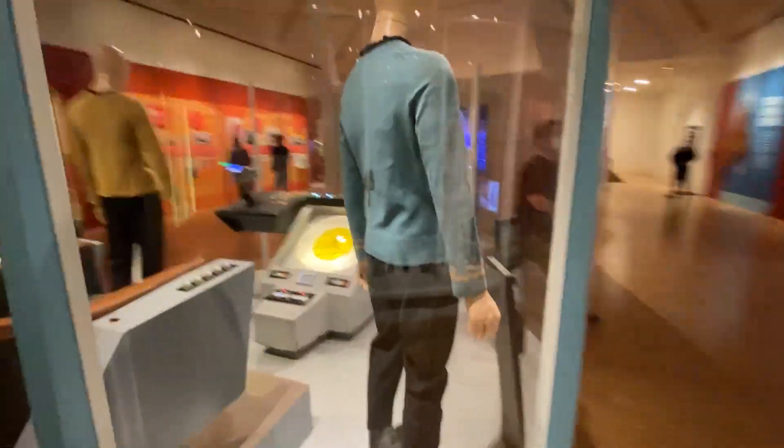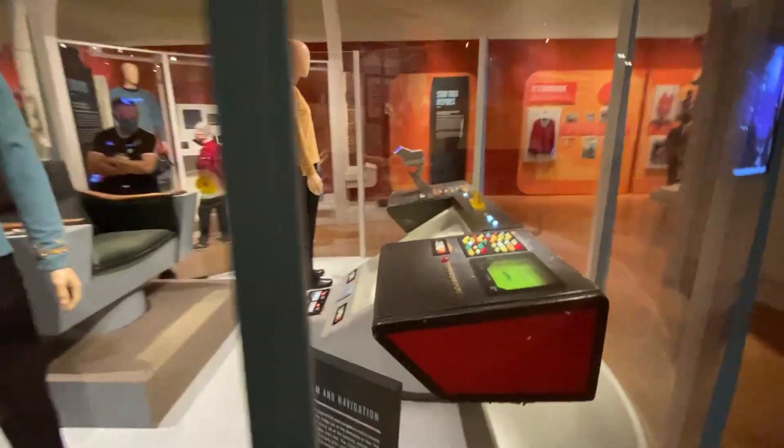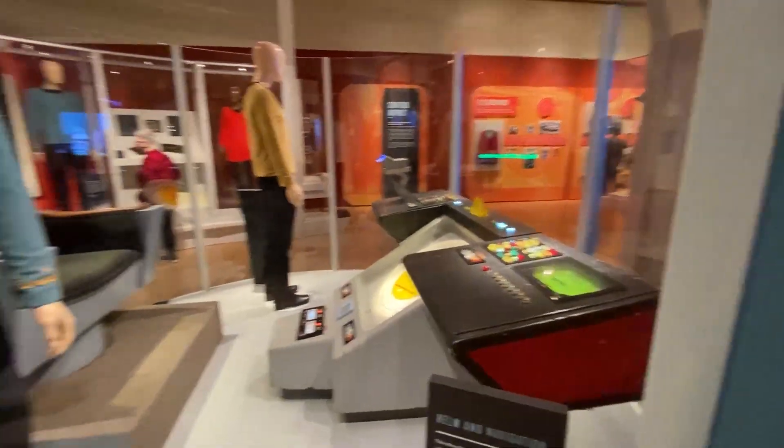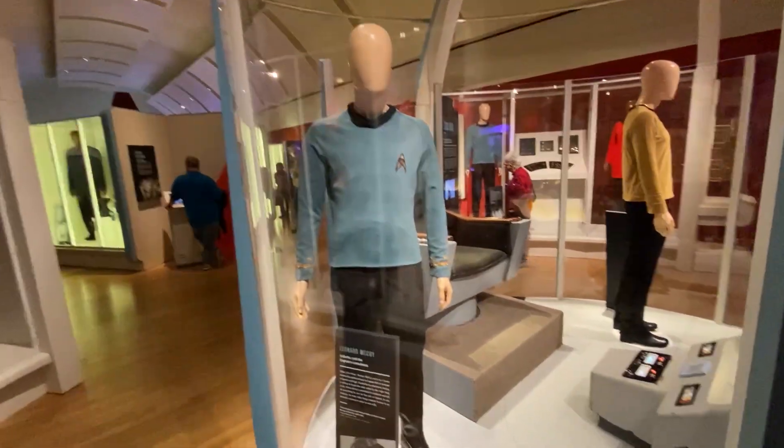And then we come around here to McCoy's uniform — here's the nav console again, closer. Really cool. And McCoy's uniform. These are all originals.